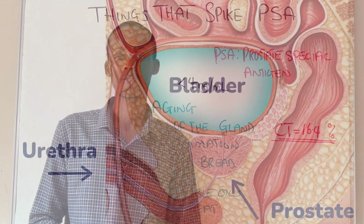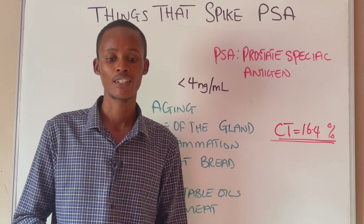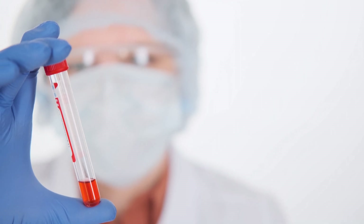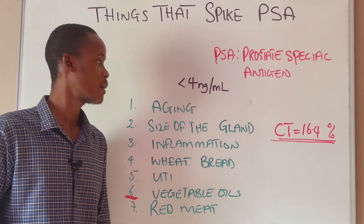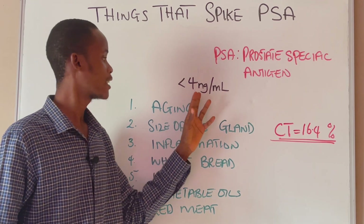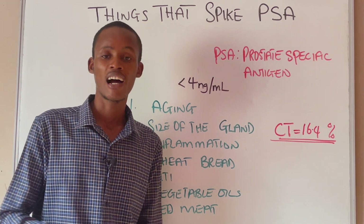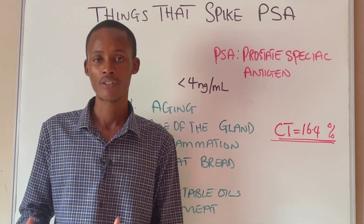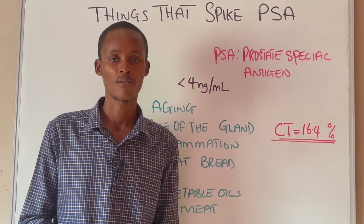PSA stands for prostate-specific antigen. It's a protein that is produced by the prostate gland. Both a healthy prostate gland and an unhealthy prostate gland actually make this protein. There is no strictly normal or abnormal PSA level in your blood, but before now a value of 4 nanograms per milliliter was considered to be normal. Some individuals with lower PSA have prostate cancer, while some individuals with higher PSA do not even have prostate cancer.